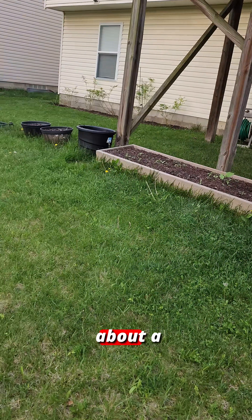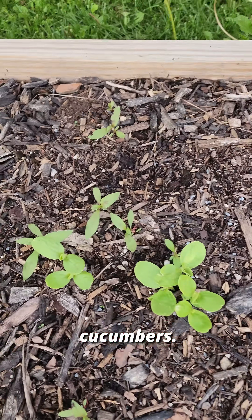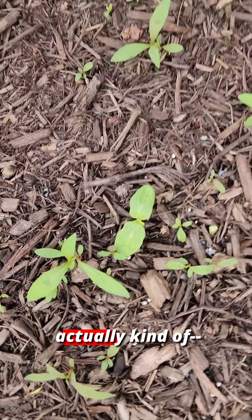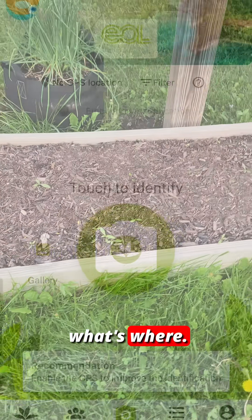I planted out this raised bed about a month ago. I know what I put in here, but things aren't kind of adding up. I know these are burpless cucumbers. They don't look like bell peppers to me. These are green beans. And these guys are actually kale. Let's use the power of AI to determine what's where.